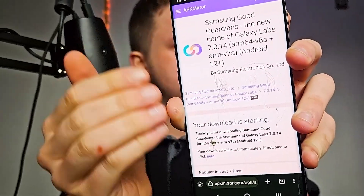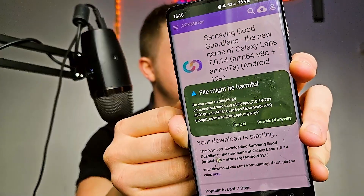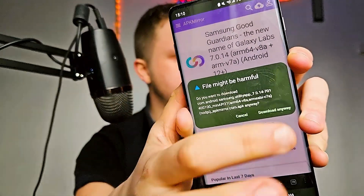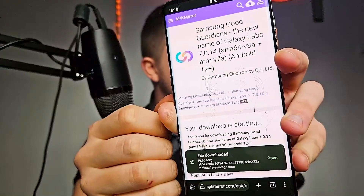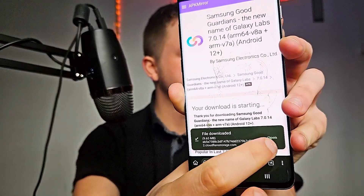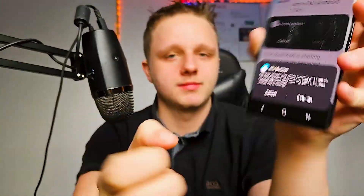I'm using Chrome, which is probably what you are using too. It will say the file might be harmful — just click Download Anyway. It is not harmful. Let's open this file.